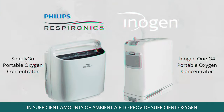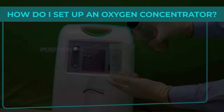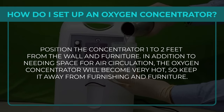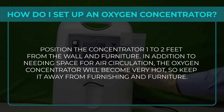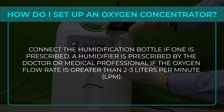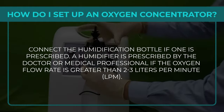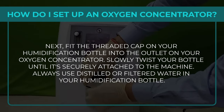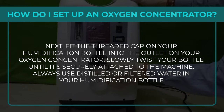How does one set up an oxygen concentrator? Step 1: Position the concentrator one to two feet from the wall and furniture — it will become very hot, so keep it away from furnishings. Step 2: Connect the humidification bottle if prescribed. A humidifier is prescribed when oxygen flow rate is greater than 2–3 litres per minute. Fit the threaded cap of the humidification bottle into the outlet on the concentrator and twist until securely attached.